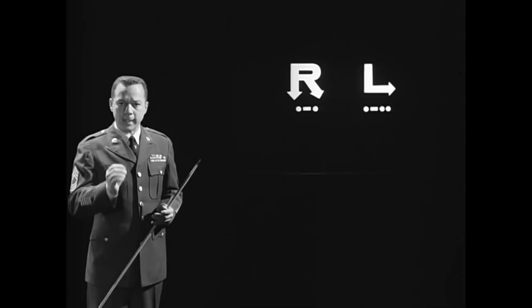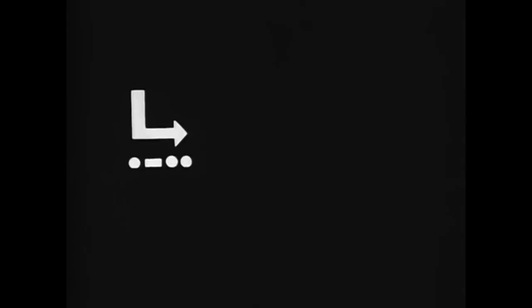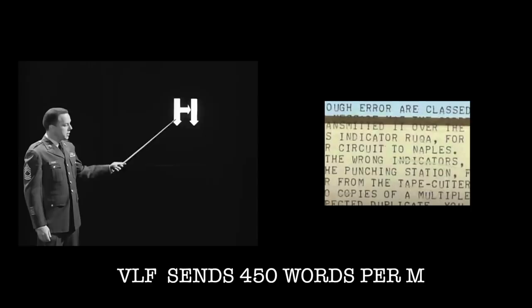Because of VLF's narrow bandwidth, these radio signals cannot carry voice, and can only transmit text messages. VLF data transmission rates are about a sentence every two seconds — a total of about 450 words per minute.